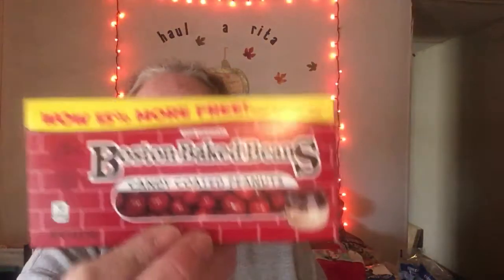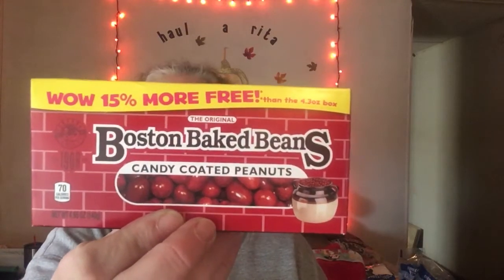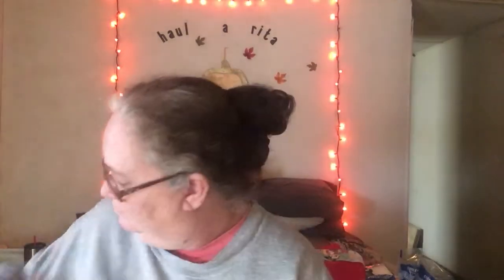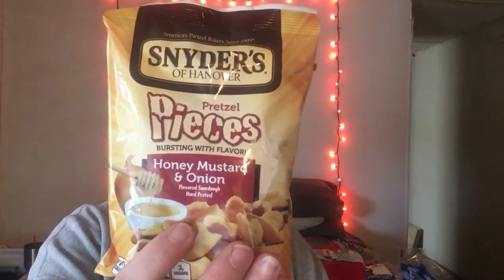I picked up a box of the Boston Baked Beans. We do have these at our store — I just saw them and wanted them. They do have things there that we don't have. We have these at our store as well — same thing, saw them, wanted them. Honey mustard and onion pretzel pieces by Snyder's of Hanover. I love these things.